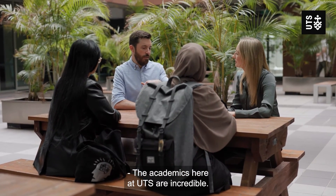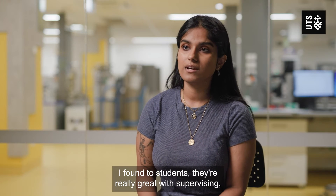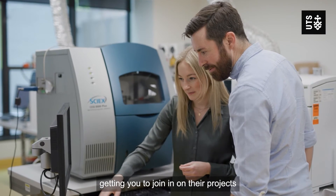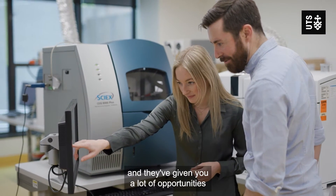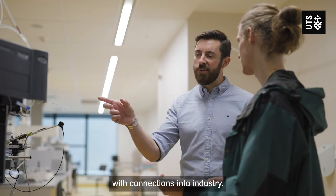The academics here at UTS are incredible. They give a lot of support to students. They're really great with supervising, getting you to join in on their projects, and they've given you a lot of opportunities and they've also helped a lot with connections into industry.